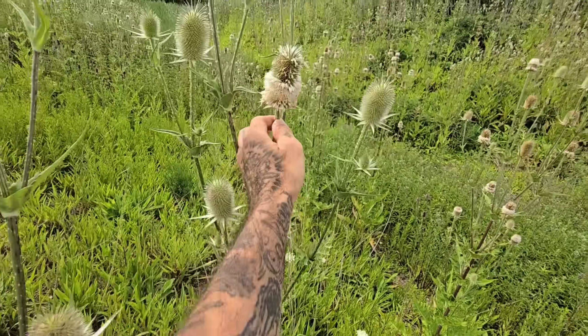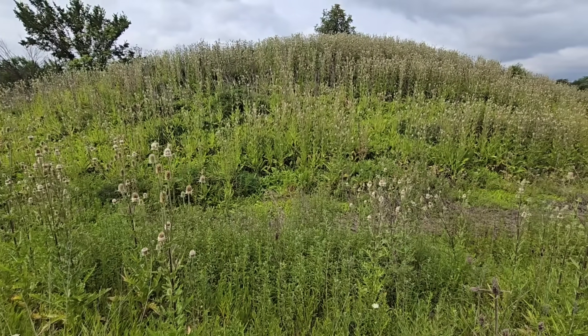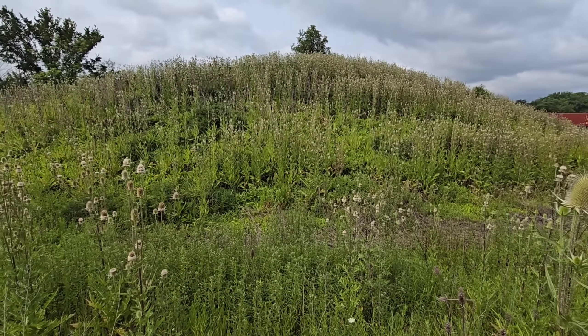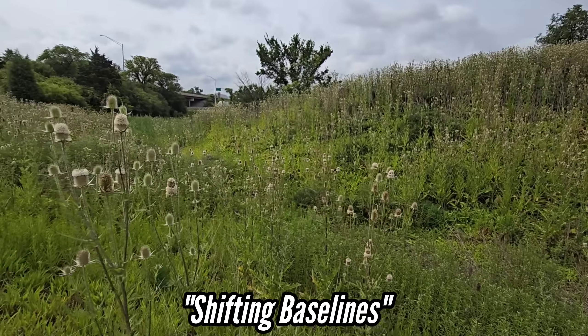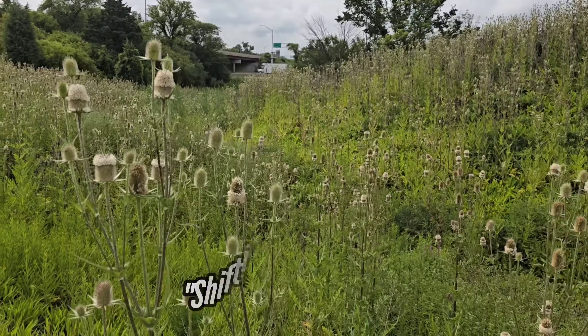A lot of people see this and just probably think it's a thistle. That's called the shifting baselines perspective — when you think what's growing around you is the way it's always been. You have no lens on the past and what's been lost.